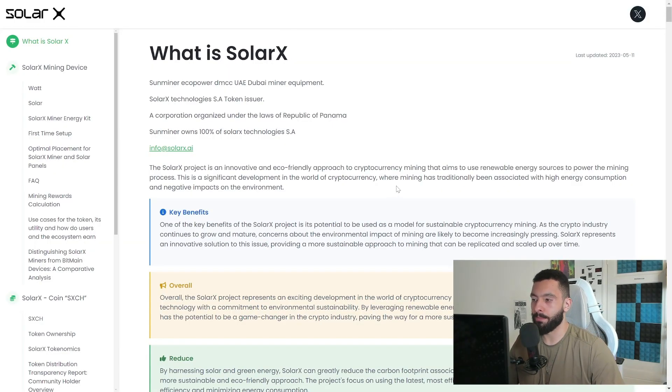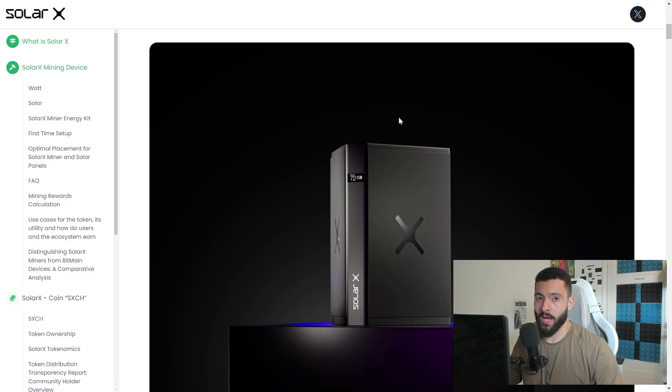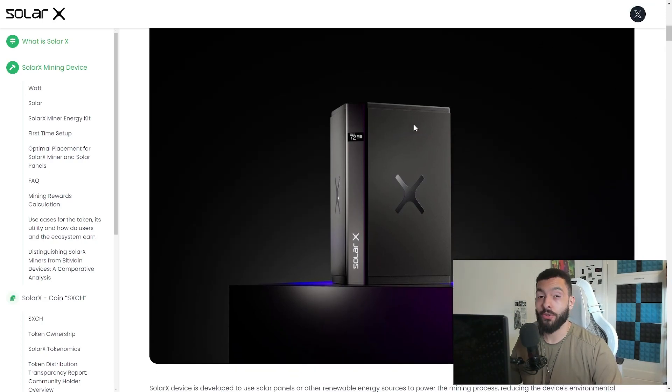What I like about this project is that everything is clearly laid out on their website, and they even have a short video showing what it's all about. Their main focus is SolarX combined solar panel mining — running through sunlight with no electricity costs. It's safer for the Earth and more cost-friendly for yourself, which is a double win. Go check out the white paper before you invest, and remember this video is never financial advice — just a summary and review.